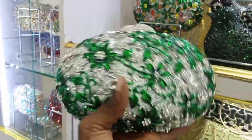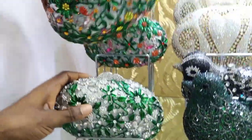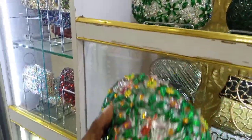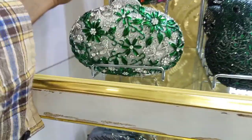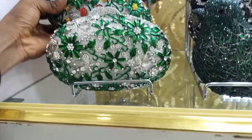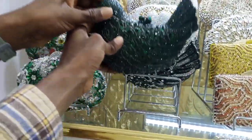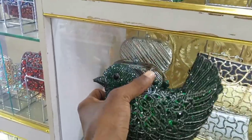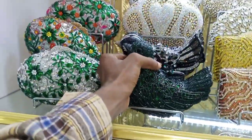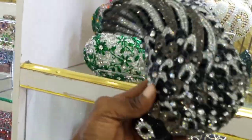So guys, how much is this? This is 25,000 and it has some other colors, you can see. This is another color of it. Wow, this is so beautiful — it's going for 25,000. What about this? This is also 25,000. Guys, if you are planning your wedding, no doubt this is the best place to shop for your flush courses.